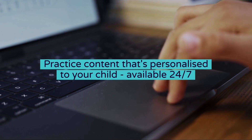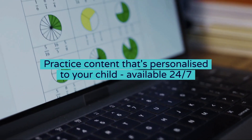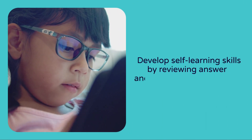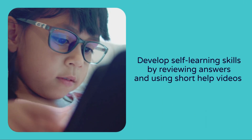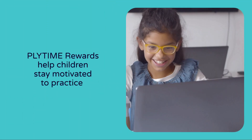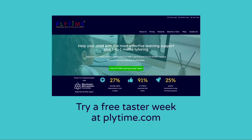Your child improves by practicing content automatically personalized to them, whenever and as often as they like. They develop a self-learning approach by reviewing answers and using short help videos, and our rewards help to keep children motivated to practice. Click the button below to try a free taster week of Plytime learning.